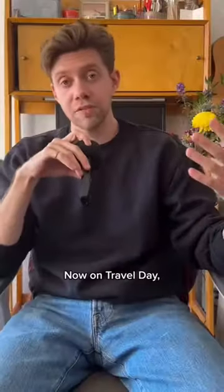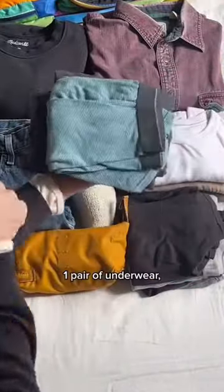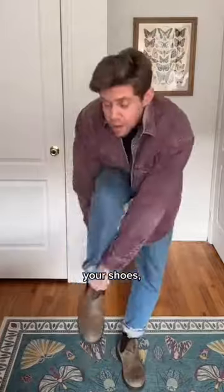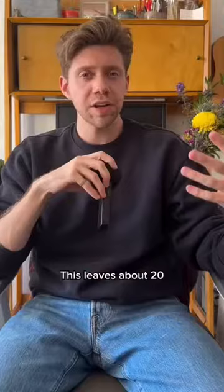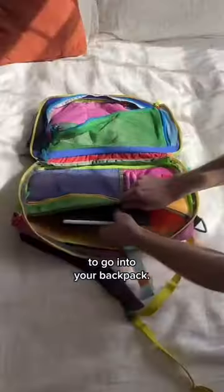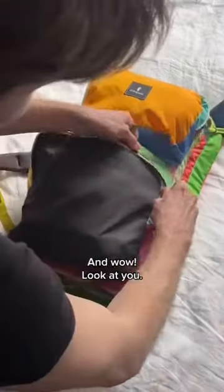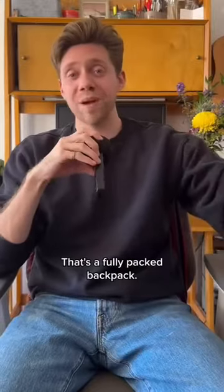Okay, let's pack it in. On travel day, you're gonna wear one t-shirt, one pair of underwear, one pair of socks, one sweatshirt, one button-up, your shoes, and your jacket. This leaves about 20 of your thinnest pieces of clothing to go into your backpack. Laptop in the pocket, clothes in the center, toiletry socks and underwear in the special compartments. And wow, look at you — that's a fully packed backpack.